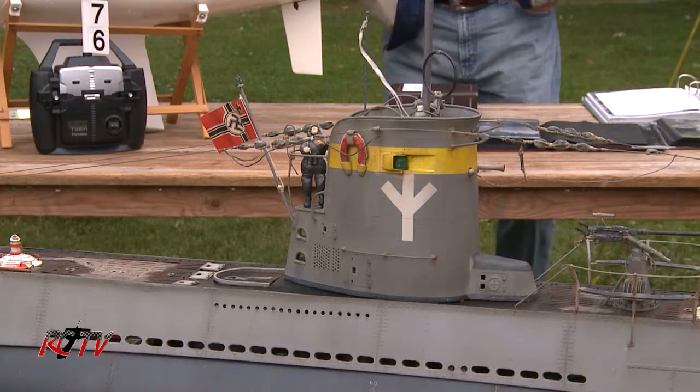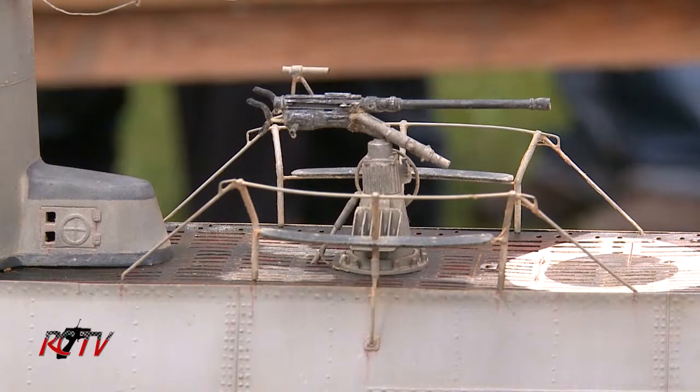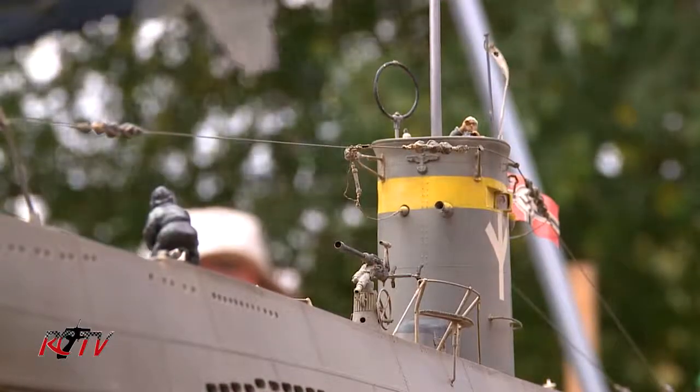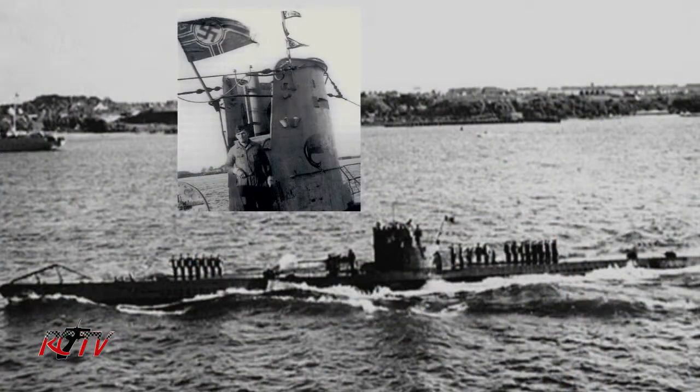The boat itself was scuttled in May of 1945 by the crew. It did survive the war. I chose this boat because of the insignias on the tower — it's kind of unique. This is all done from photographs.